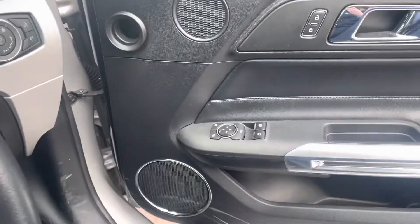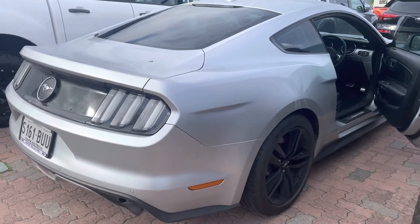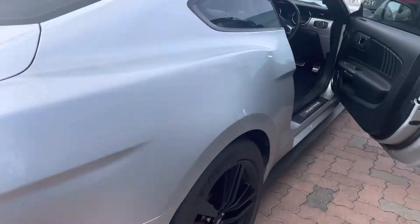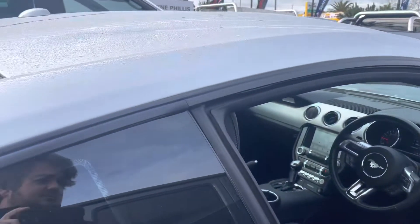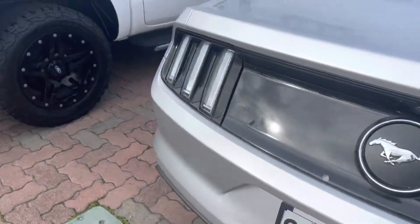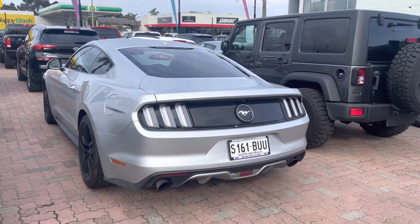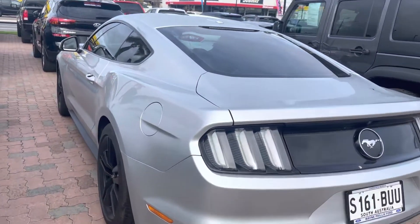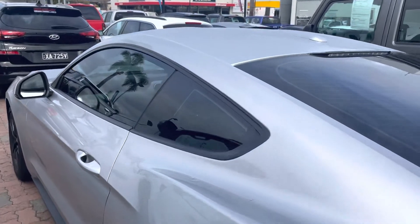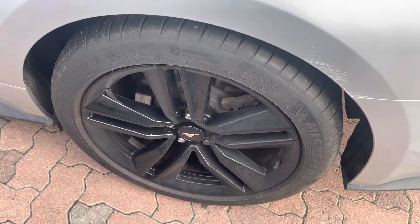I'll just jump out of it for you — that's the lovely rev. It is in immaculate condition with full service history. Obviously there's your stunning black Ford Mustang rims as well.